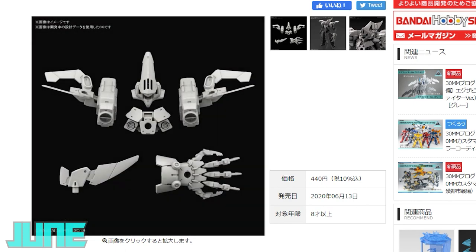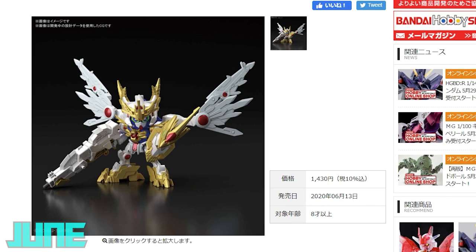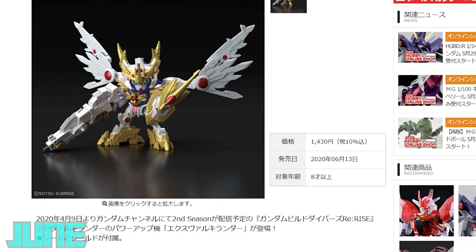We also have an SD kit coming out from Gundam Build Divers Re-Rise — a variant of the Volkilander we would have seen a few months back, this is the Ex-Volkilander. It's quite similar with some parts changes, a more typical Gundam color scheme, and a lot of gold going on. It comes with a sword, a shield, and some foil stickers. Retailing at 1,430 yen.